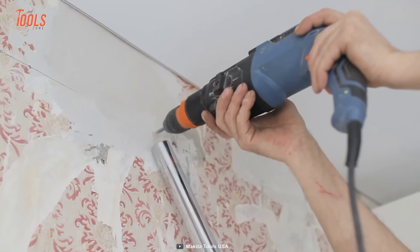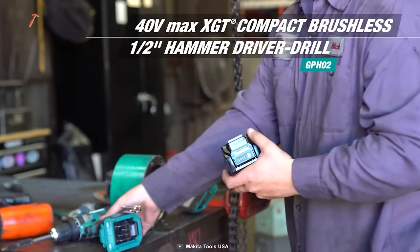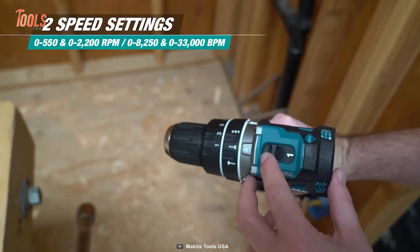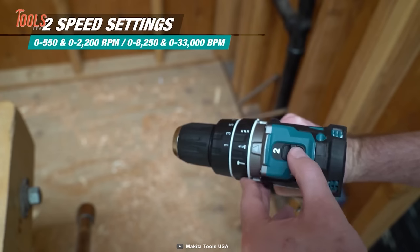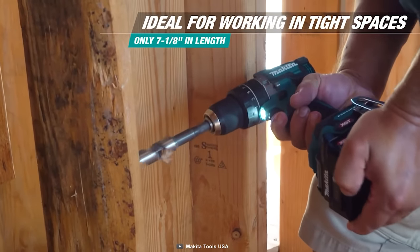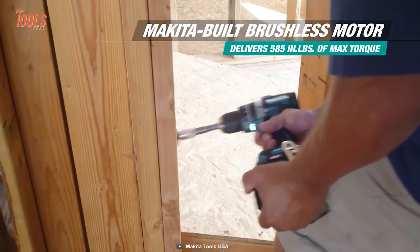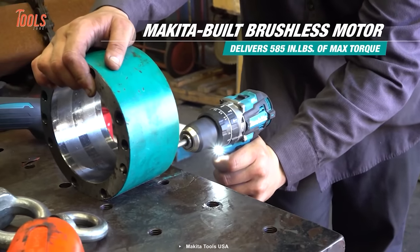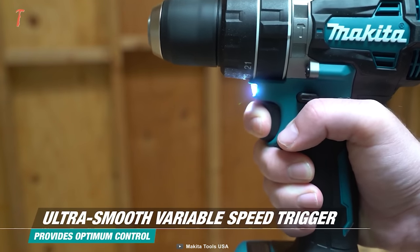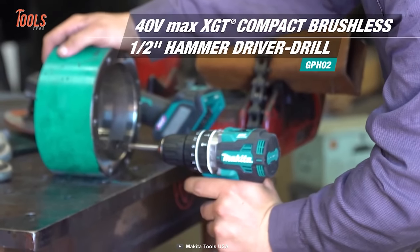Don't settle for a weak drill. Upgrade to the Makita GPH-02 driver drill for the power, performance, and precision you deserve. It boasts a hammer drill mode, making it capable of tackling even the hardest wood materials — and some concrete too. Despite its powerful capabilities, it's compact enough to fit in tight spaces. With its Makita-built brushless motor, this drill delivers a staggering 585 inch-pounds of max torque, making it one of the most powerful cordless drills available. You can choose between two speed settings with an ultra-smooth variable speed trigger for precise and accurate results every time.